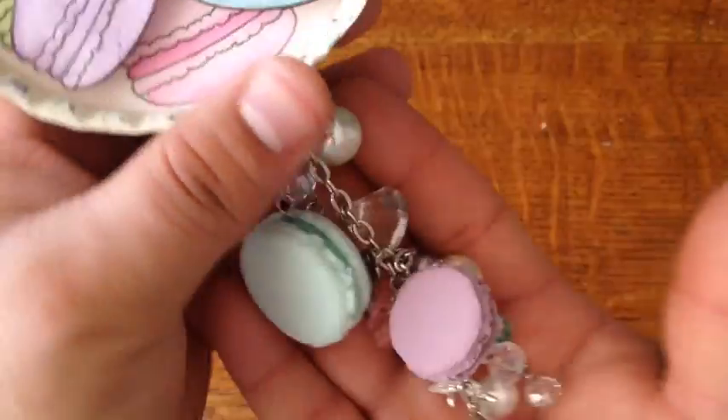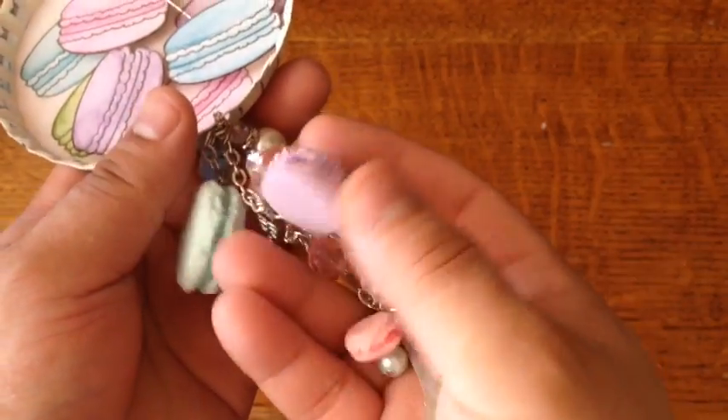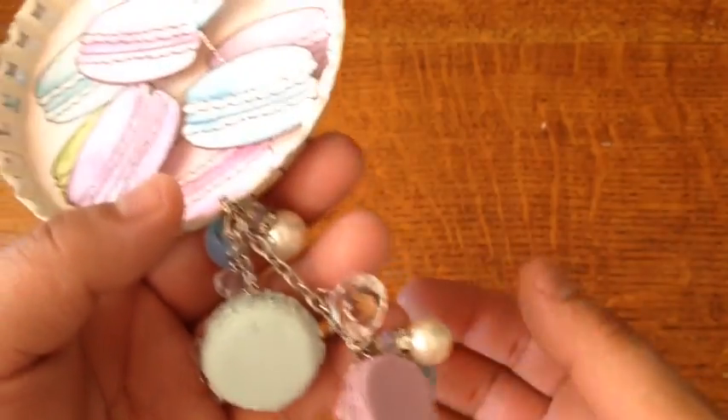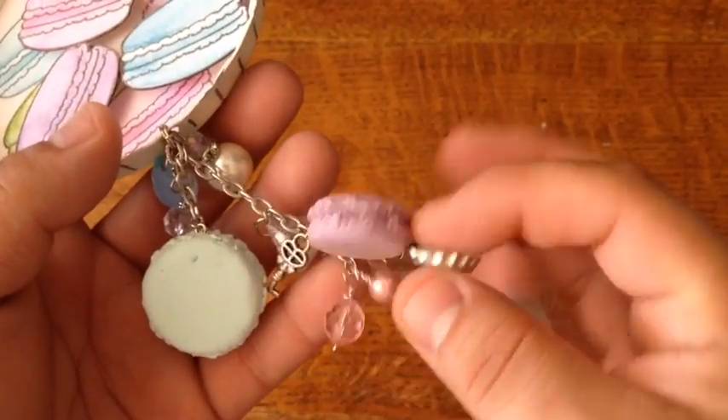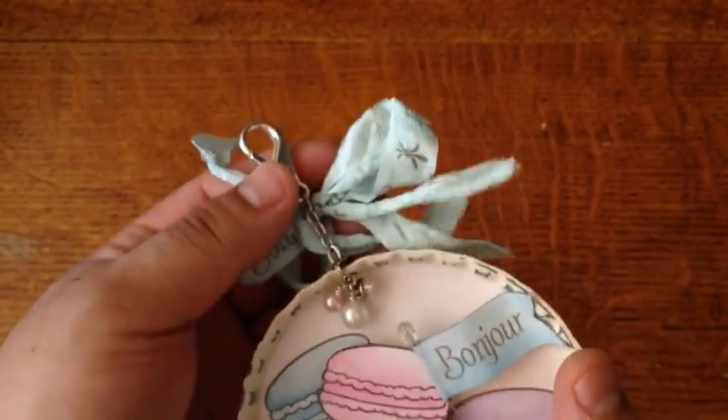And it dangles. Let me show you guys — it goes from the largest to the smallest of the little macarons. They're super lightweight. And there's the little bottle cap — super adorable. And this huge bottle cap — there's a little charm right here, and I just used a little hook.